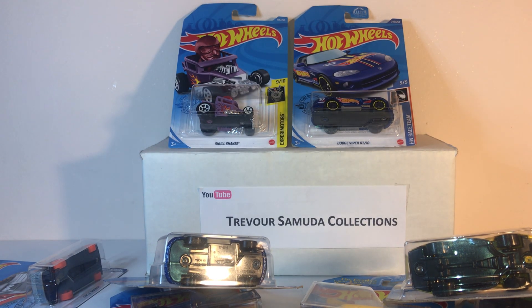Well, that's my entire selection of Supers and regular treasure hunts. If you like this video, give me a thumbs up. If you haven't subscribed yet, please do — what are you waiting for? Until my next video, see ya!